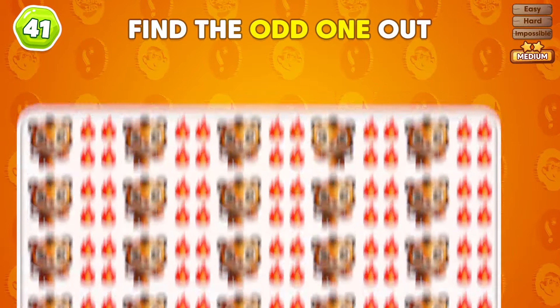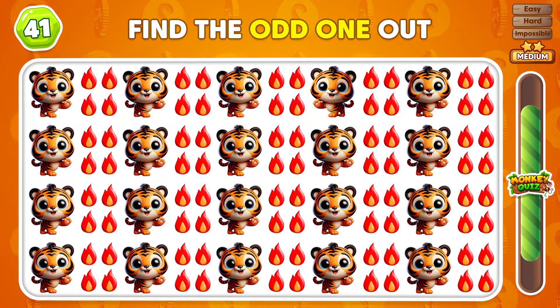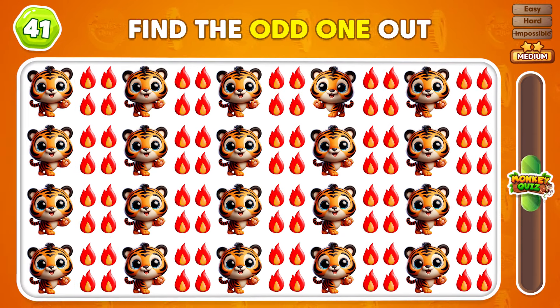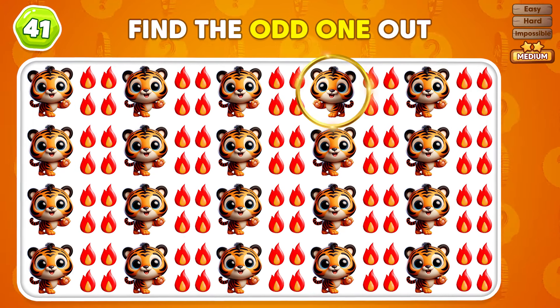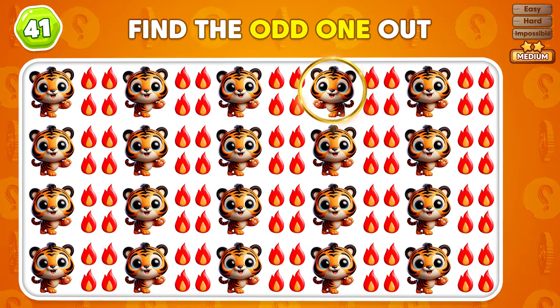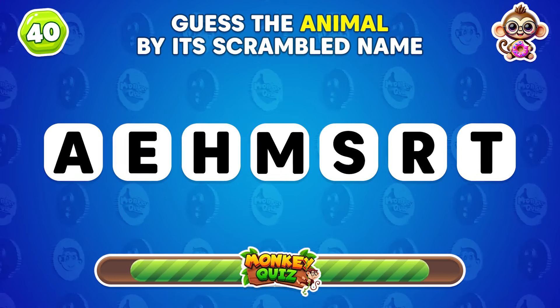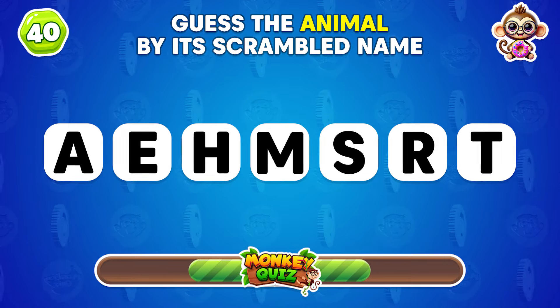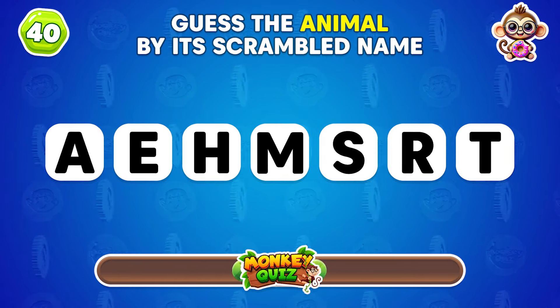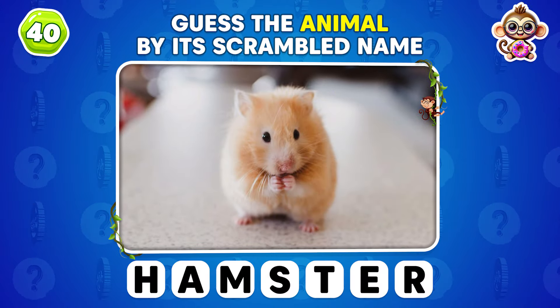Can you identify the emoji that's out of place? You identified the emoji that's out of place! Which animal is represented by this scrambled name? It's a hamster! So cute, right?